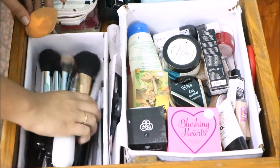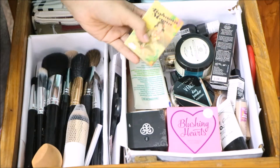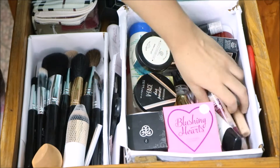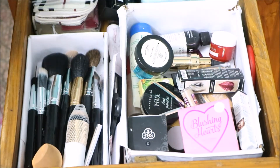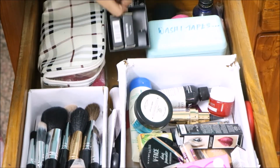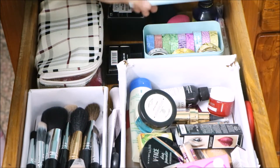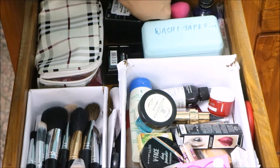In there I have all of my brushes and a beauty blender which is pretty dirty. In the next box I have all of the base products, blushes, setting spray, primer, contour, and some skincare. I also have a hand cream right there, and at the back there are some makeup sponges, a sharpener, another skincare product, some washi tapes, and some more new beauty blenders.